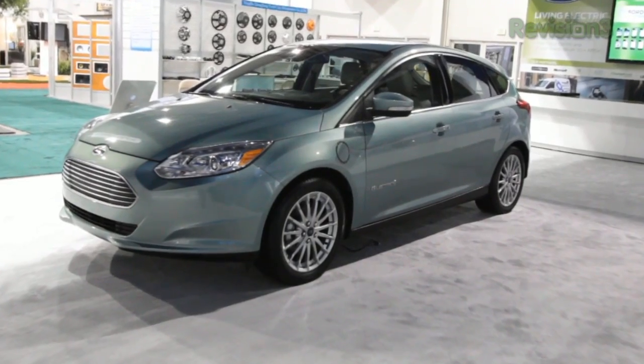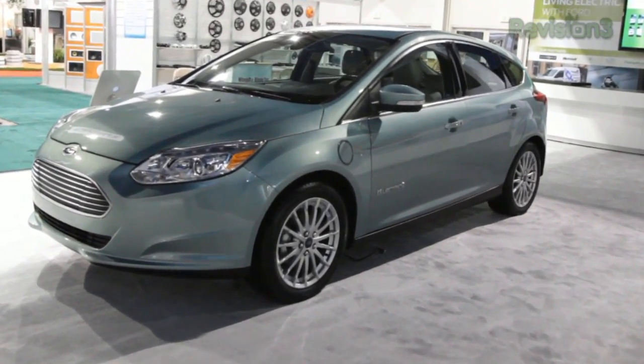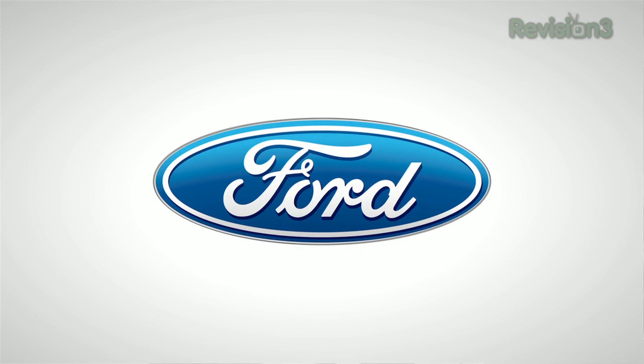Brake Coach, found in the Ford Focus EV's instrument cluster, allows you to optimize your usage of the car's regenerative brakes. It displays a graphic that shows how much energy is captured each time you stop so that you can make adjustments to maximize your range. Thanks to Ford for powering our CES coverage.